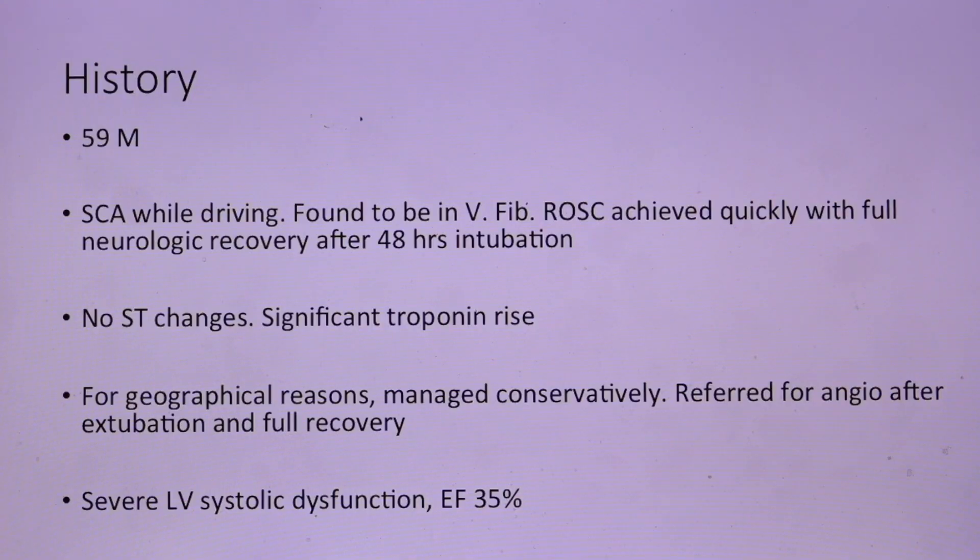I'll start with the history. The patient is a 59-year-old gentleman who had a sudden cardiac arrest while driving. Luckily, he didn't have any accident and was witnessed, so resuscitation efforts were started by bystanders. EMS arrived quickly. He was found to be in ventricular fibrillation, electrically cardioverted, intubated, and was cooled in a peripheral center that is two hours away from the closest cath lab. He was extubated after 48 hours with full neurologic recovery.